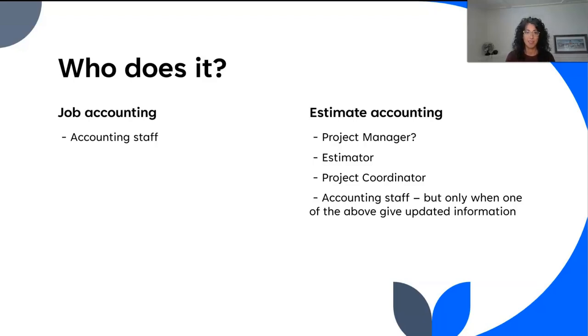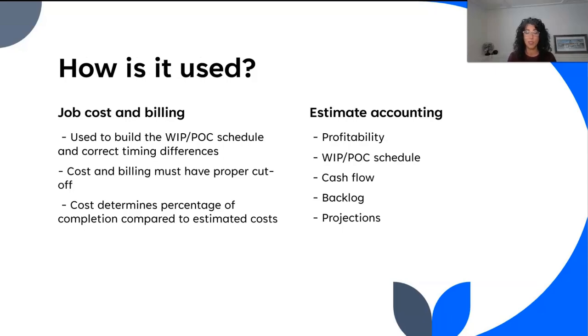Another interesting point about this tracking system is who does it. For job accounting, it's accounting — it's in the accounting software, handled by the accounting department. When we talk about estimate accounting, it could be done by a whole list of people: project manager, estimator, project coordinator, sometimes even the owner, sometimes accounting. But if it is the accounting department maintaining the estimate accounting, they have to receive inputs from someone else — they don't actually know how the job is going, so you have to provide that information.